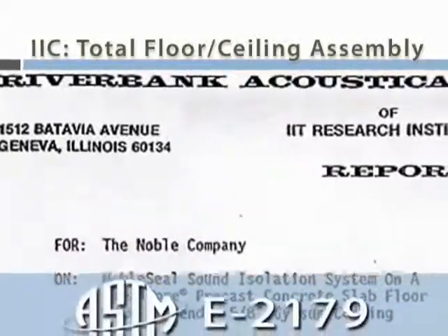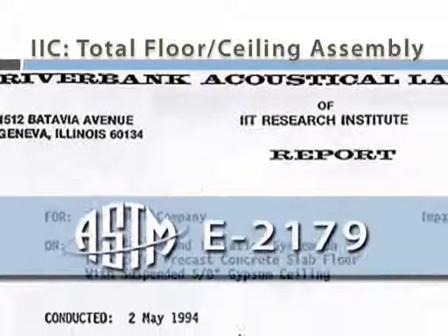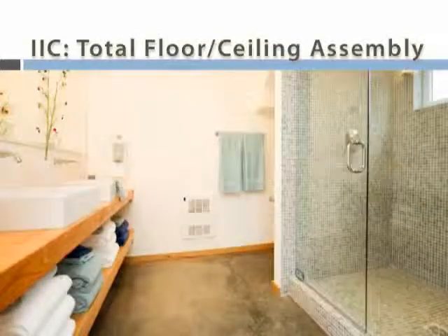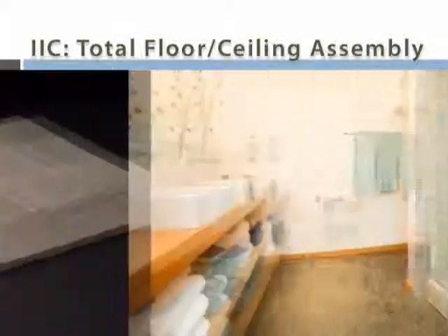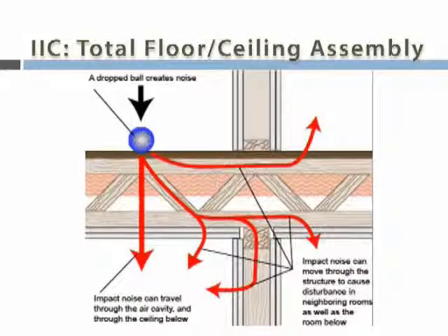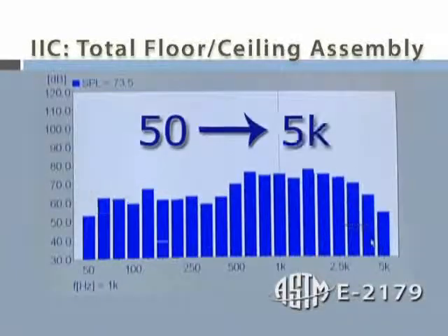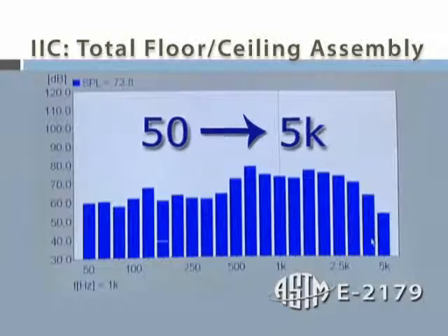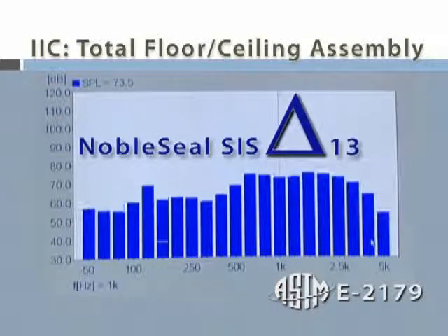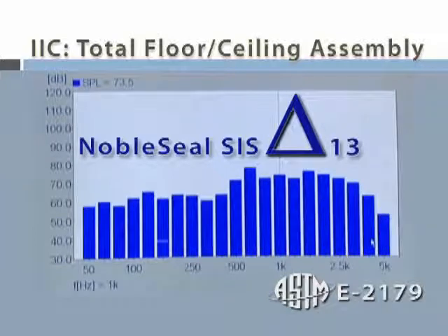Acoustical engineers developed ASTM E2179, which measures the effectiveness of floor coverings in reducing impact sound transmission through concrete floors. The test method involves measuring the IIC of a bare concrete floor. Then the sound reduction membrane and flooring are installed, and the IIC of the assembly is measured. Results of the bare floor and finished floor are compared at 21 frequencies from 50 to 5,000 Hz. The differences in IIC are used to compute a single number that represents a delta, or potential increase in IIC. This provides data to estimate an IIC as long as the beginning IIC is known.